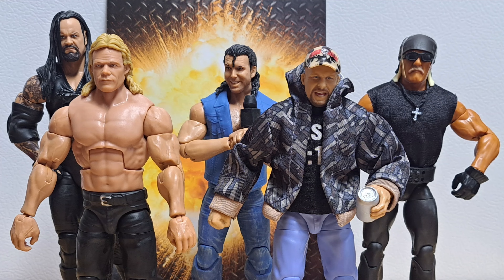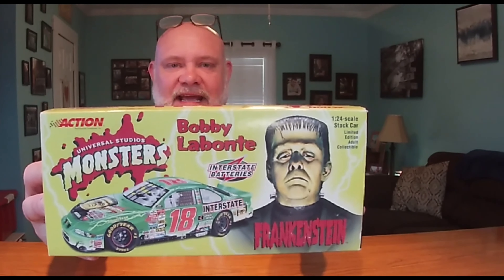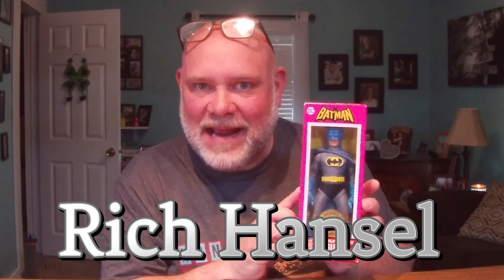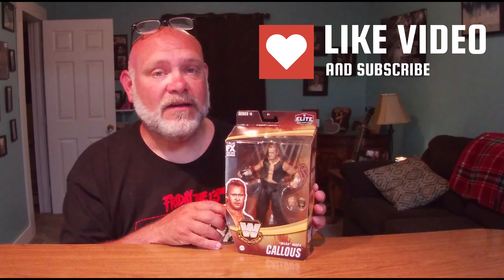Let's take a look at Mattel's WWE Legends Series 14 Mean Mark Callis. Welcome back to the channel. Today we're going to look at Mean Mark Callis from Mattel's WWE Legends Series 14.